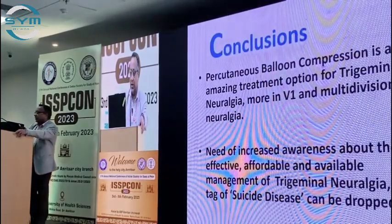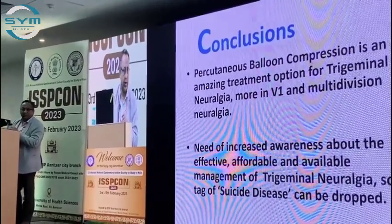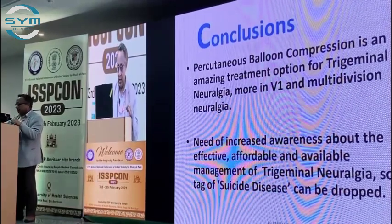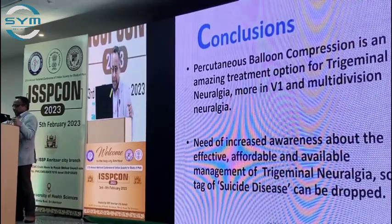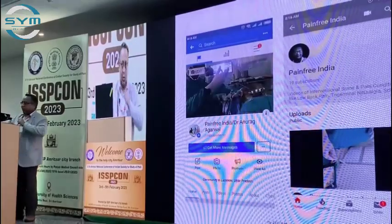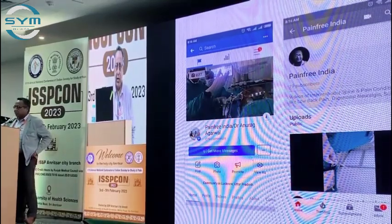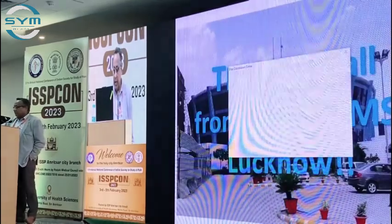To conclude, it is an amazing treatment option for trigeminal neuralgia, especially type 1. We have also used it in a few cases of type 2 trigeminal neuralgia or trigeminal neuropathy with fairly good results — we were not even convinced it would work, but it has. This technique should be more employed by pain physicians. It is a powerful technique. These are my Facebook and YouTube channels where all these videos are available for those interested. Best regards from my institute.